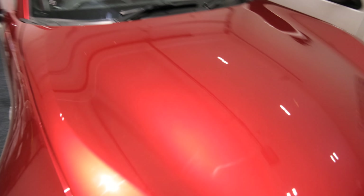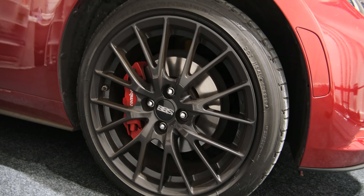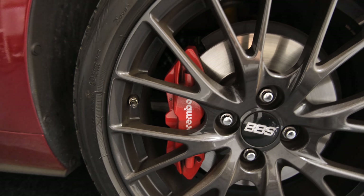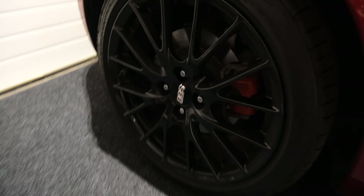It's quite special — it has Recaro seats and BBS wheels. BBS 17-inch forged wheels and Brembo four-piston brakes. The rear ones also have BBS wheels.